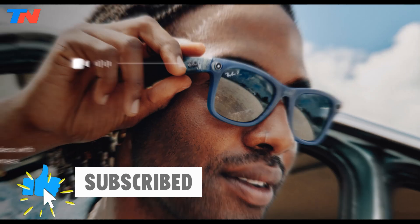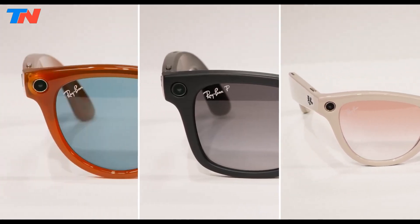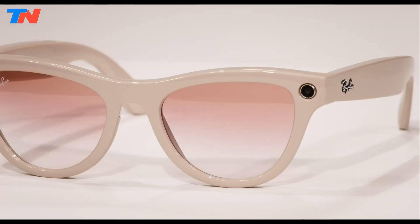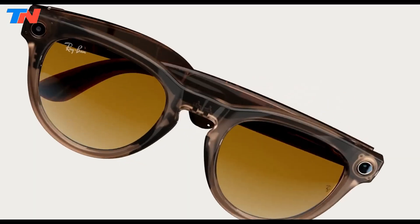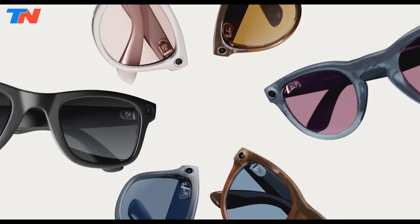This hands-free control adds to the glasses' ease of use. With iconic Ray-Ban styles like Wayfarer, Skyler, and Headliner, available in over 150 frame combinations through the Ray-Ban Remix platform, the glasses maintain their fashionable appeal. Weighing between 48 and 50 grams, they are lightweight and comfortable. The redesigned charging case offers up to 36 hours of total usage, with a quick-charge feature that reaches 50% battery in just 20 minutes. The glasses are also IPX4 rated, providing water resistance for everyday use.